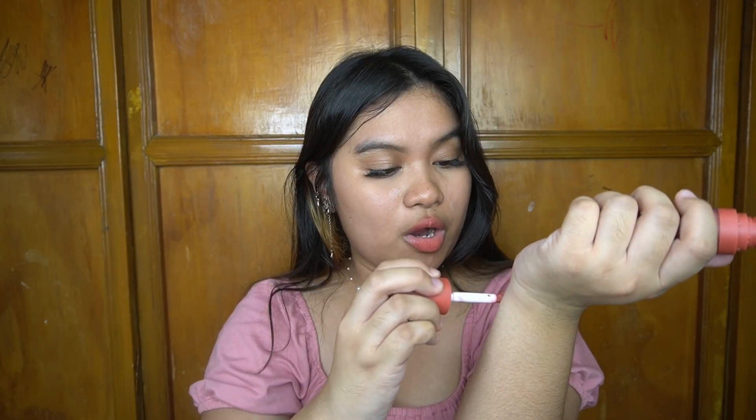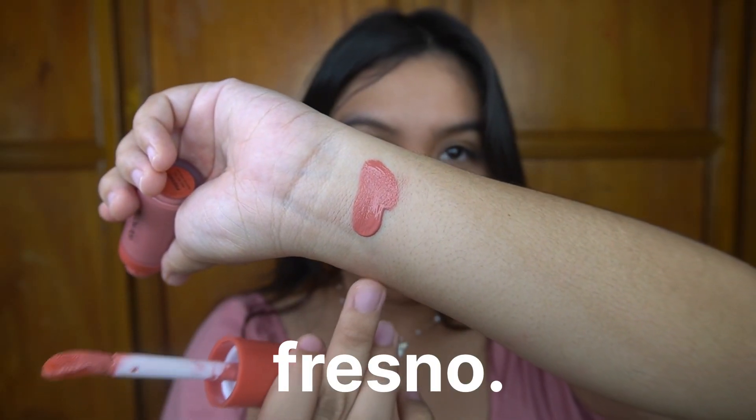First, I'm gonna swatch it on my arm to show you guys so that you can see the shade. So the shade right here is Fresno. Like I said, one dot is enough. A lot of people prefer liquid blushes because it gives more of a dewy look. You see? That's one dot — can you see that dewy look?